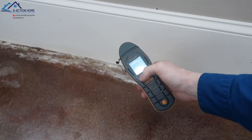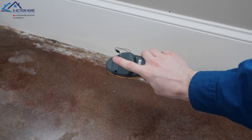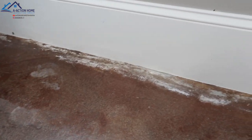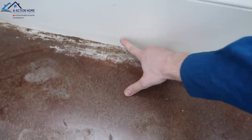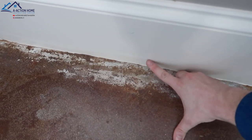Moving on to the inside of the property, we're going to use the proteometer. We're going to do the non-intrusive test first so you can see it's working. We're going to do the test across the board. This is why the inspector called out a possible water intrusion — you have efflorescence around the base of the baseboard, and you can see the baseboard is swelling a little bit.